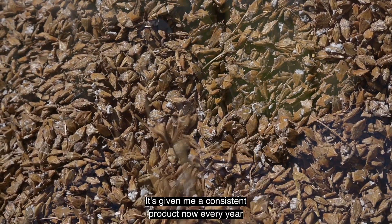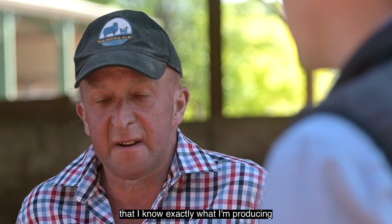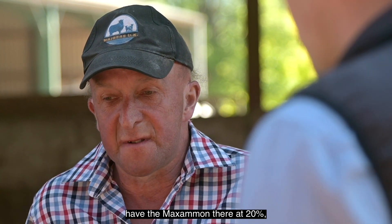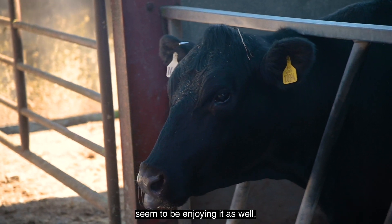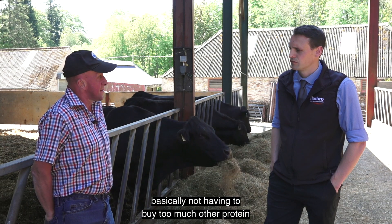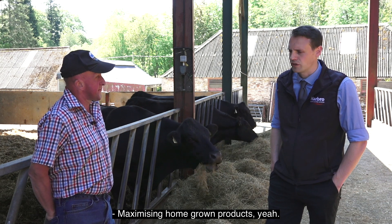It's given me a consistent product now every year. I know exactly what I'm producing, and by just having the maximum there at 20%, the cattle seem to be enjoying it compared to some of the other systems I've used in the past — basically not having to buy too much other protein onto the farm. Maximising home-grown products.